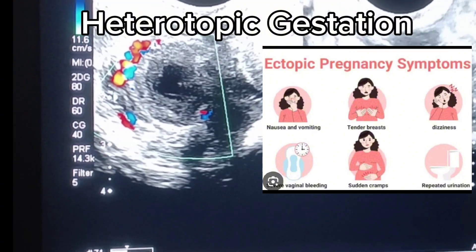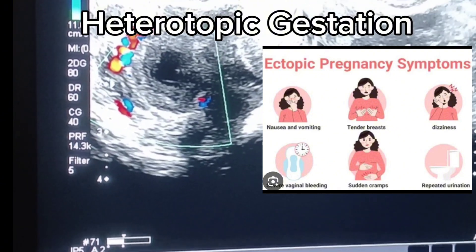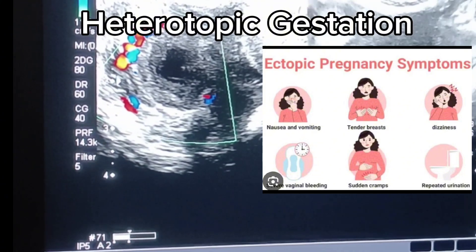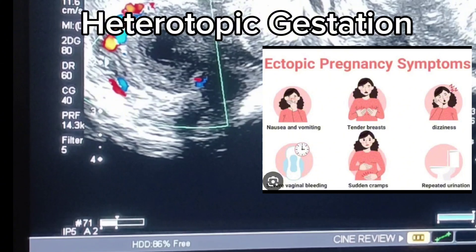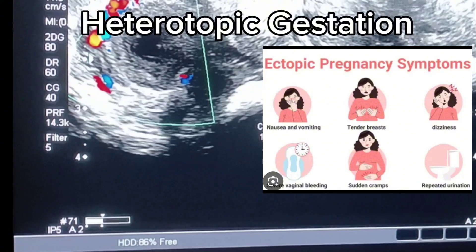Clinical presentation: Symptoms can vary and are often nonspecific, leading to diagnostic challenges. Common symptoms include abdominal or pelvic pain, vaginal bleeding, and signs of ruptured ectopic pregnancy such as severe pain, dizziness, or shock in critical cases.